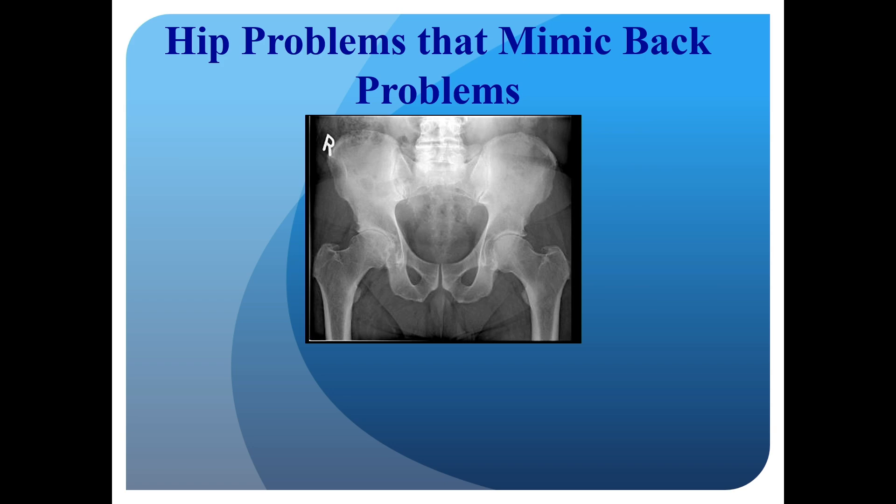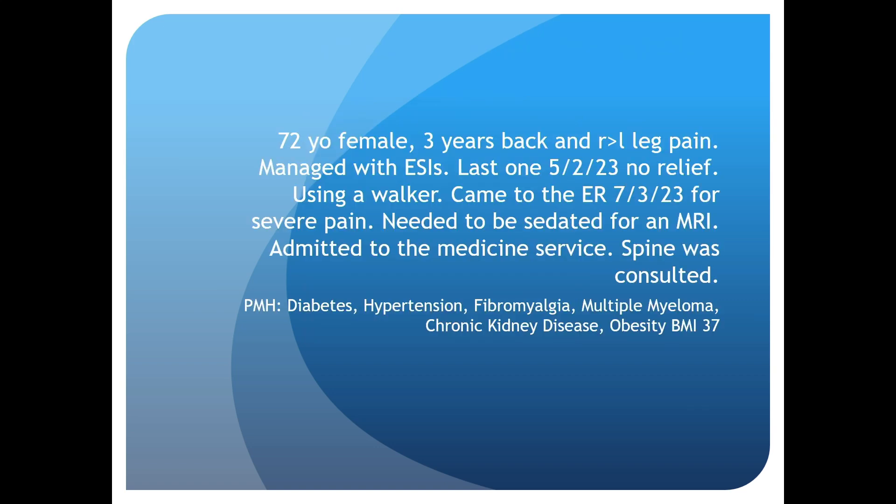As orthopedic surgeons, we're trained to do this, but some of my closest friends and colleagues are neurosurgeons, and they don't go through this thought process about what a hip exam looks like. Hopefully this is somewhat valuable — it will be repetitive to the neurosurgeons, but even though I'm an orthopedic surgeon, this case happened fairly recently.